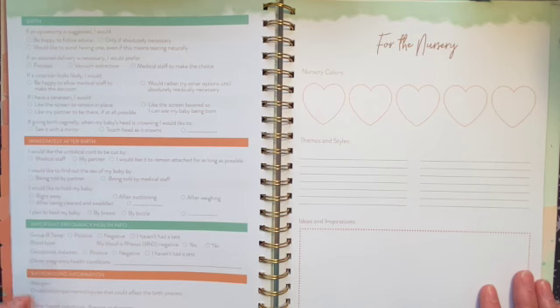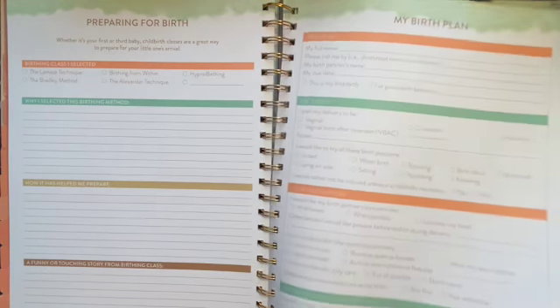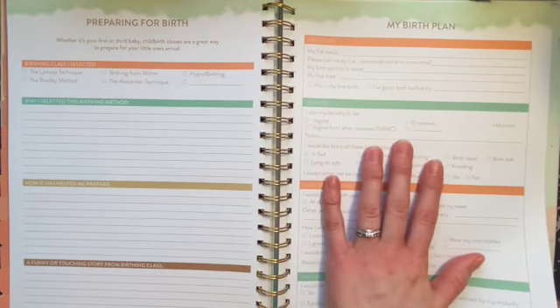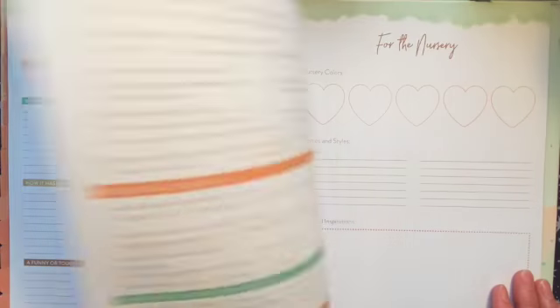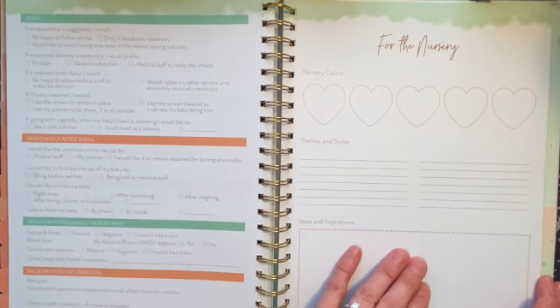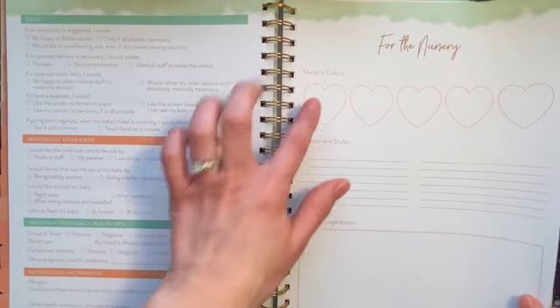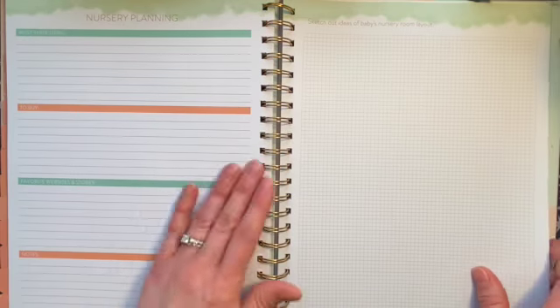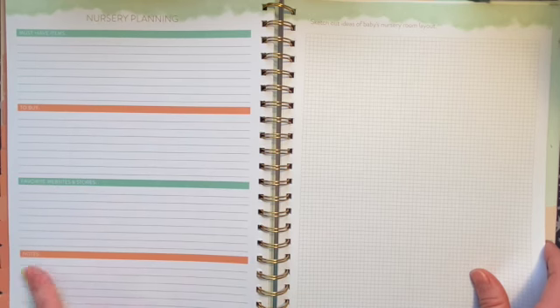There's important pregnancy health info and background info you can fill in and bring to appointments. For nursery planning, you can document colors, themes, styles, and inspirations — kind of like creating a vision board on the pages. There's a must-have items list, favorite websites and stores, notes, and space to sketch out layout ideas.